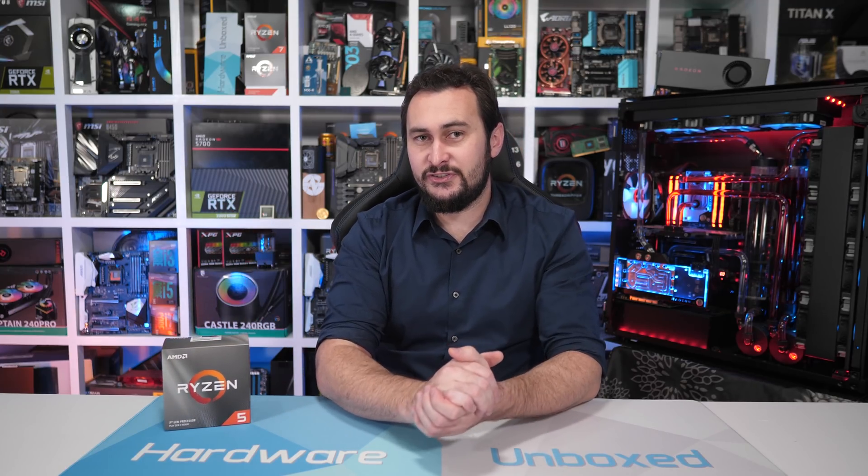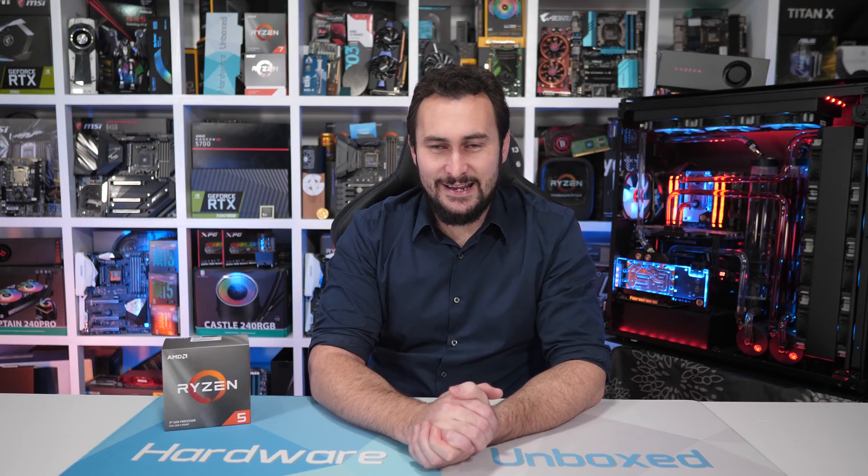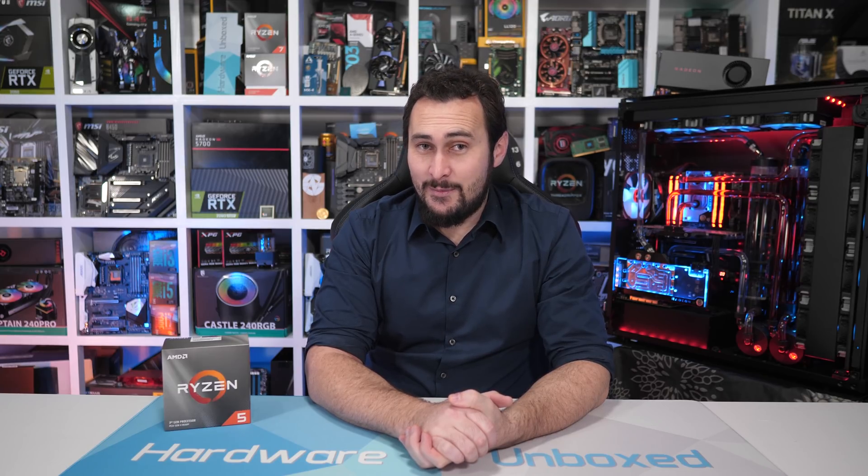Welcome back to Hardware Unboxed. Today we're going to take a look at the Ryzen 5 3600. Thanks to our Patreon community, we were able to purchase this processor for a reasonably early review, and we could do that rather than waiting for AMD to provide them at a later date. So a big thank you to everyone who supports us directly.